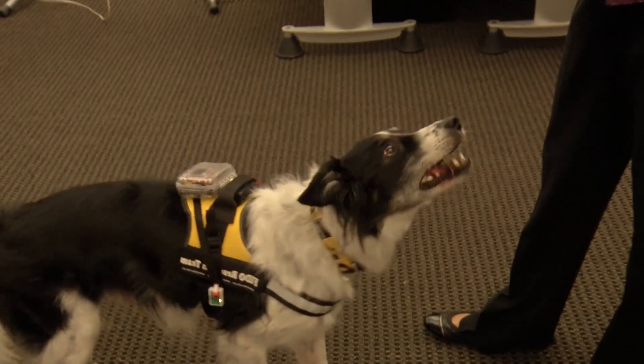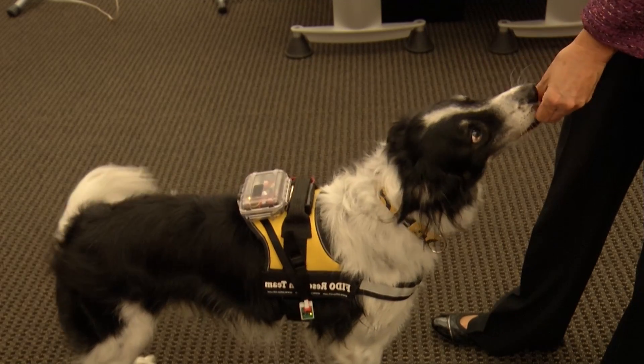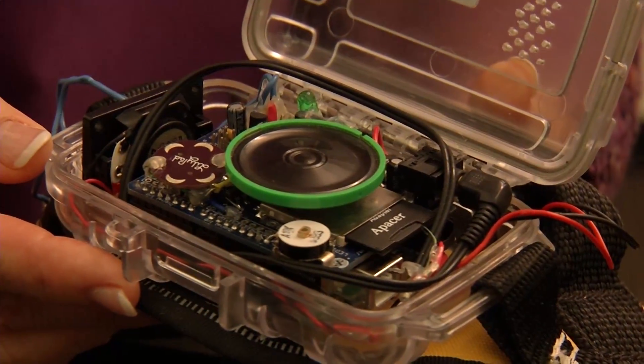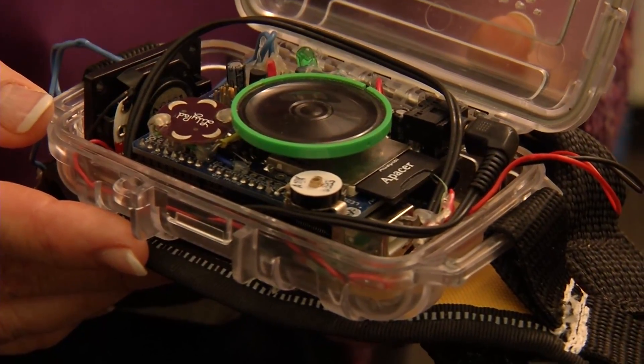That will allow assistance dogs to communicate by doing more than just stopping and sitting. For instance, at the sound of the doorbell Skye is trained to pull the rope on his right. I heard the doorbell. Excellent. And the computer in his vest can then send a text. The possibilities are endless — you can put any kind of electronics in here that you need, like a GPS unit or a cell phone unit to text somebody.